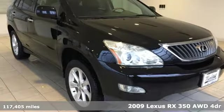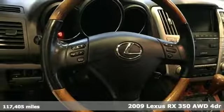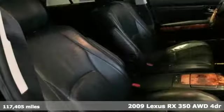Here's a 2009 Lexus RX 350. This RX 350 is sophistication, sharpened, and luxury transformed. The untamed elegance will take you away.